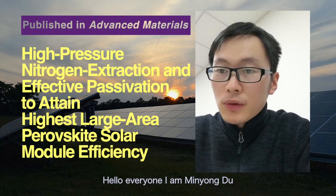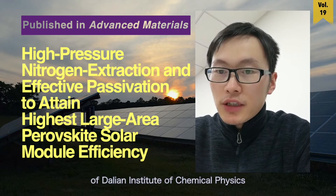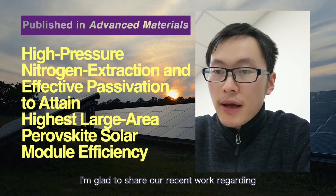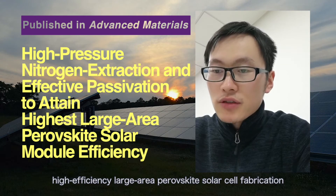Hello everyone. I'm Ming Du from Professor Song Zhong Liu's group at Dalian Institute of Chemical Physics. I'm glad to present our recent work regarding high-efficiency large-area perovskite solar cell fabrication.